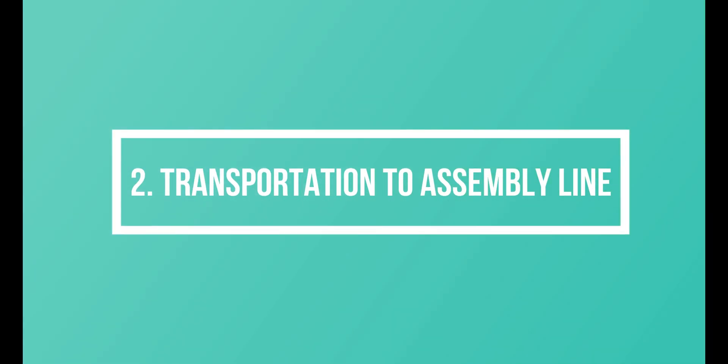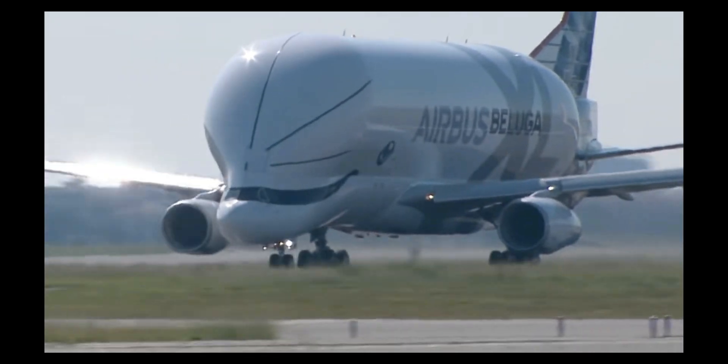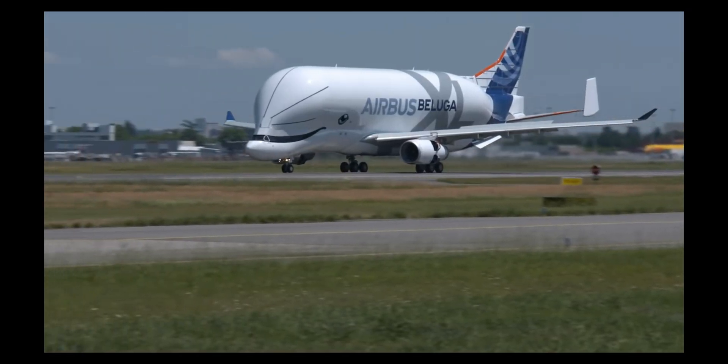Transportation to assembly line: These components are then transported to the final assembly line, often using specialized transport methods like aircraft or ships, depending on their size and origin.